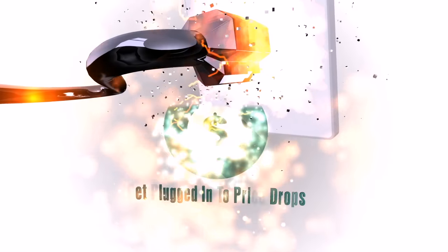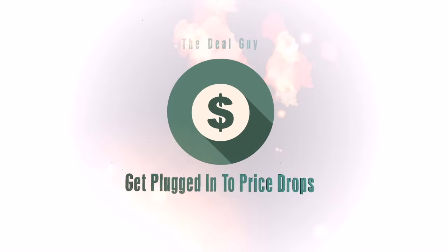Fastest charging on the go. Hi, I'm the YouTube Deal Guy, Matt Granite. Welcome to your one stop shop for huge savings, whether you know me from your local TV station or USA Today.